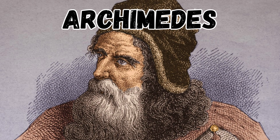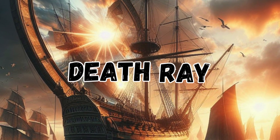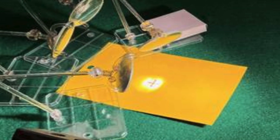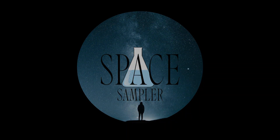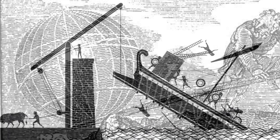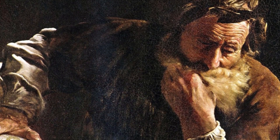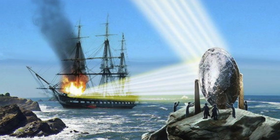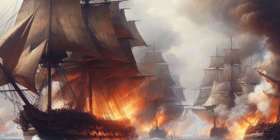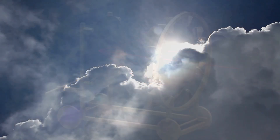Have you heard about the legendary invention of Archimedes called the heat ray, also known as the death ray? We all know about Archimedes and his inventions that shaped our history. One of his inventions has captivated scientists for centuries — the heat ray: a beam of light so powerful it was capable of setting Roman warships on fire using nothing but mirrors and the power of the sun.